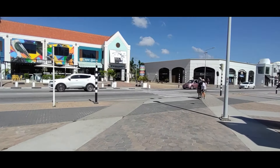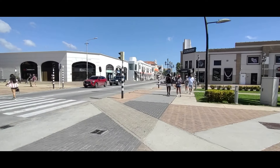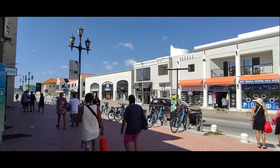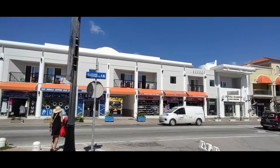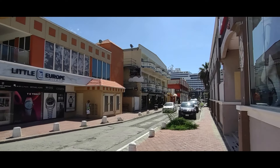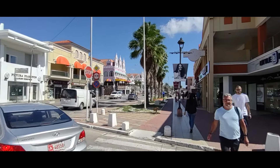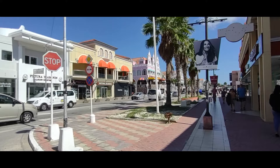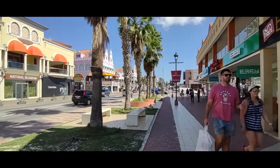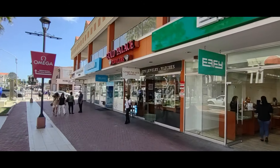This is Main Street in Oranjestad, Aruba. We're walking further down Main Street, really getting into the heart of things. Lots of stores — jewelry, souvenirs. The bigger shops are further down this way.